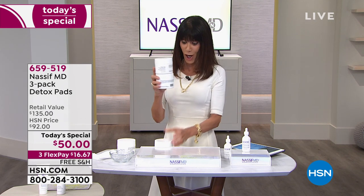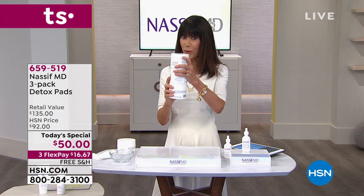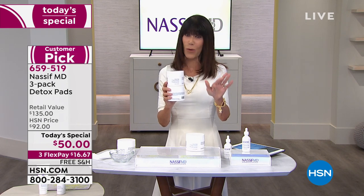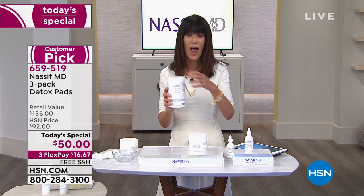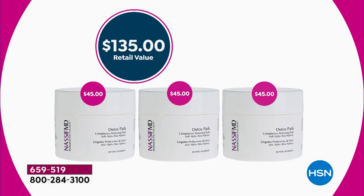You're literally getting all three of them for $5 more than the price of one. You really want to use these morning and night — like a three-month supply at 54 cents a day. Even if you use them once a day, it's 27 cents a day. The value is insane — it is a $130 value. Over 11,000 are gone at only noon. You're buying them for $50 as a Today's Special, one day only, and we're going to ship them to you for free.